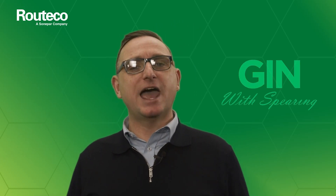Hello and welcome to the latest episode of Gin with Spearing. Get innovating now with Rutiko. Today we're with Rob from KO and we're talking about the sustainable marking solution that they offer. If you're an OEM, end-user manufacturer or a system integrator, continue watching this video — especially if you're looking to achieve a payback in 12 months.